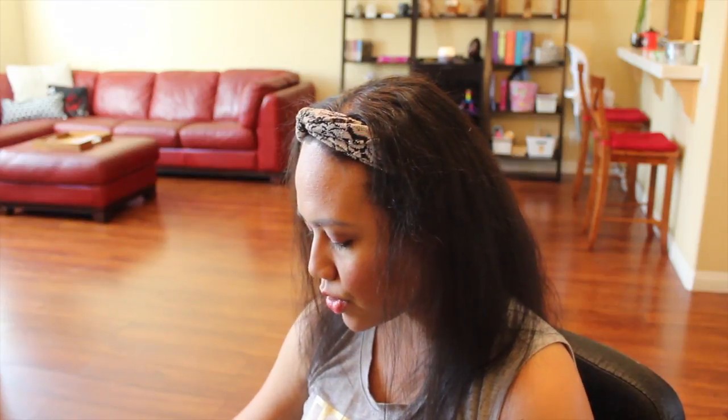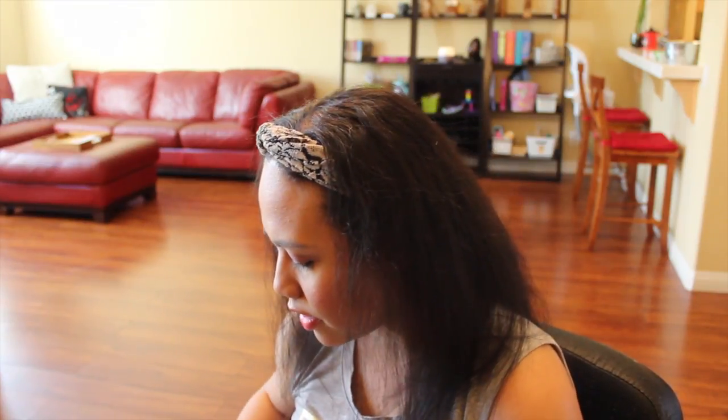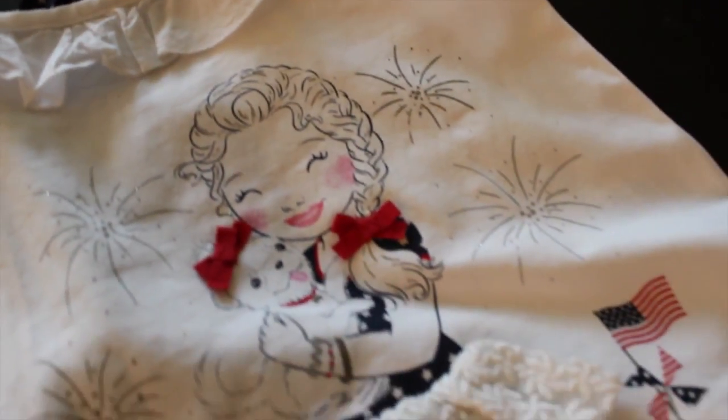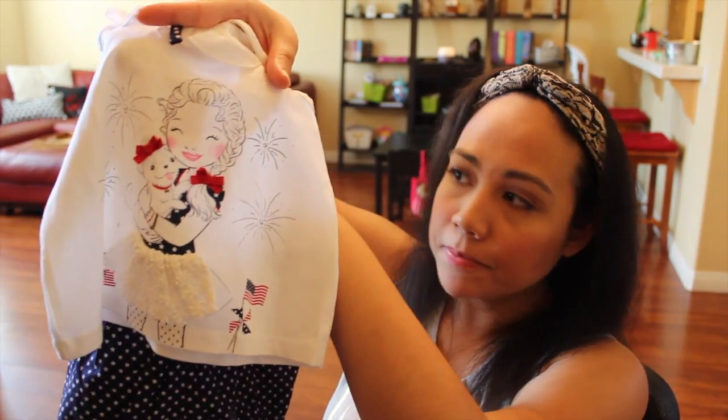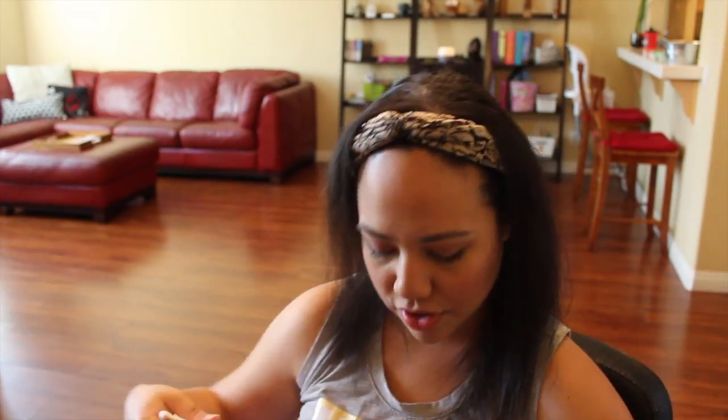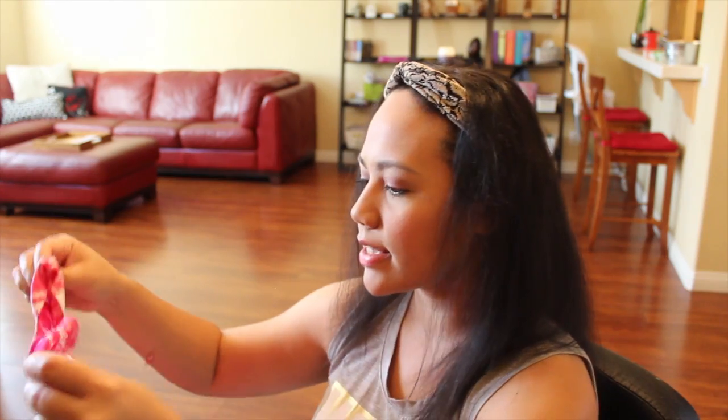My mom loves looking at kids' clothes at TJ Maxx and she found this really cute 4th of July outfit for Jordan — little star shorts and a cute top with a spaghetti strap, a little girl holding her puppy, and a bow in the back that matches the print on the shorts. Little fireworks and everything — so cute. She also got the kids this really cute comfy summer dress, kind of like a tie-dye chevron print.